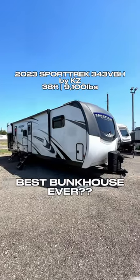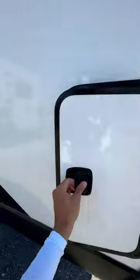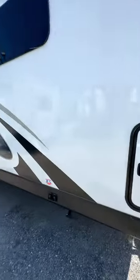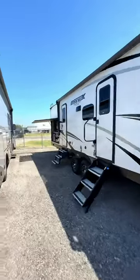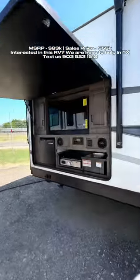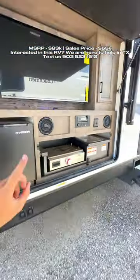This is the most impressive bunkhouse travel trailer I've ever seen. It has two 30-pound propane bottles up front. The only thing it really lacks is exterior storage space, but that's because of how impressive the interior space is laid out and designed. You do have an incredible outdoor entertainment space with a TV, griddle, cooktop, and a sink.